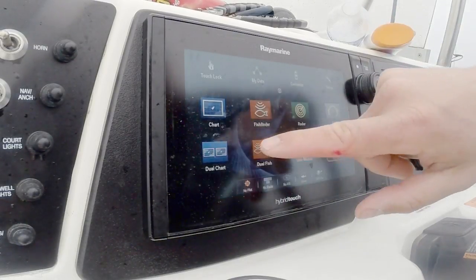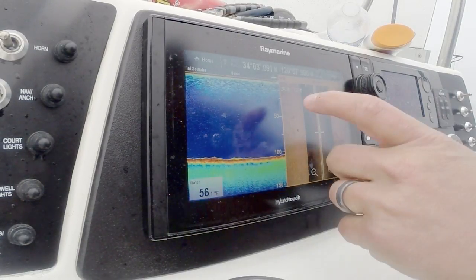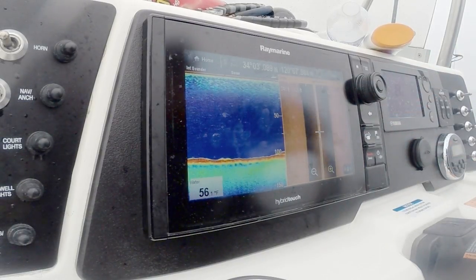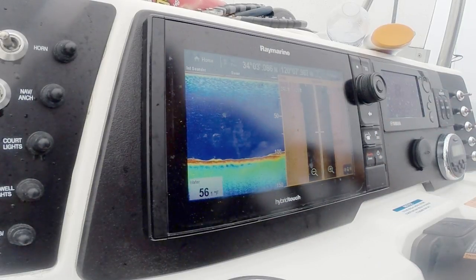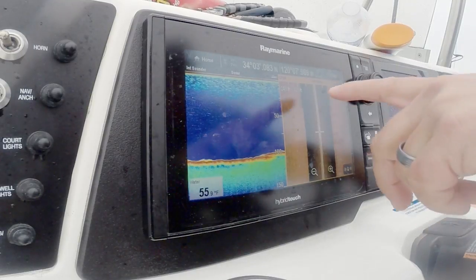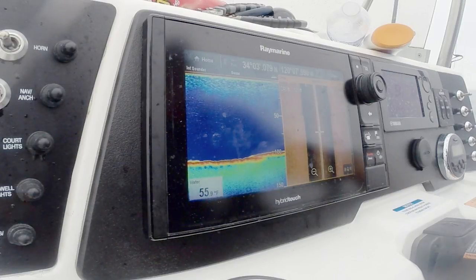Since I'm in the area, I'm going to go to my side vision. It takes a second to come up, and I have it set out to 240 feet on each side. This whitish is the hard bottom. There's a little relief right there — you can see rocks and things like that. This rocky bottom you don't really see much on the up and down, but when you look off to the sides, it's showing quite a bit of relief.